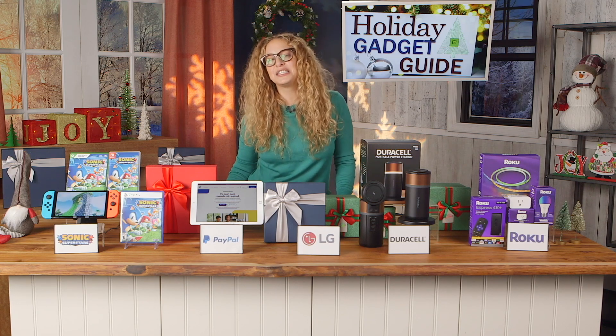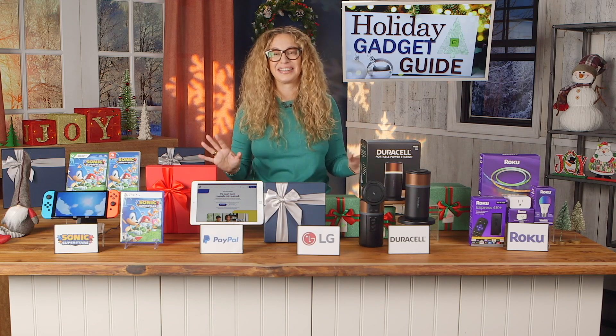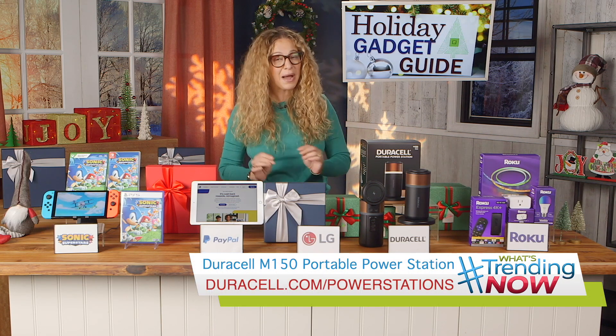It even has a dimmable ring light and a charging dock, so it's always ready. They've literally thought of everything here. To find out more, visit duracell.com/power-stations.